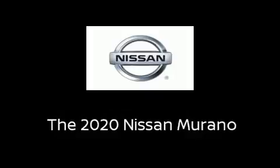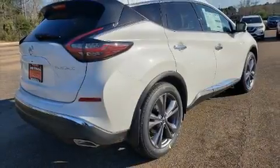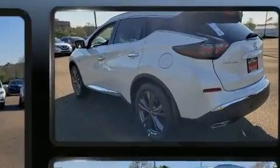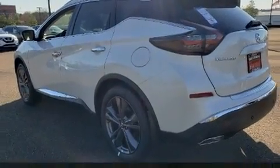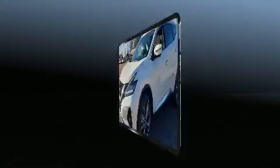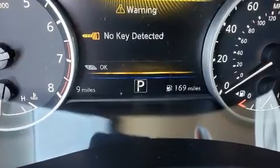You can expect a lot from the 2020 Nissan Murano. Under the hood you'll find a six-cylinder engine with more than 250 horsepower, and for added security, dynamic stability control supplements the drivetrain. This model accommodates five passengers comfortably.